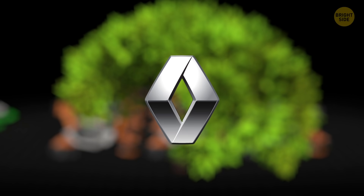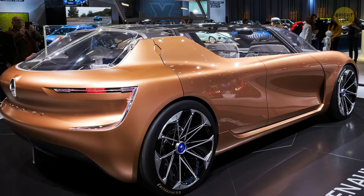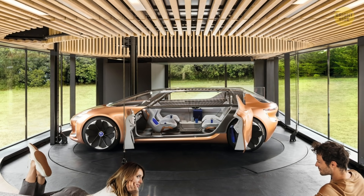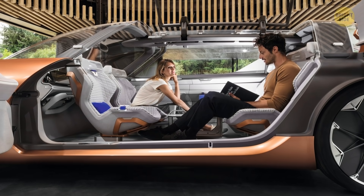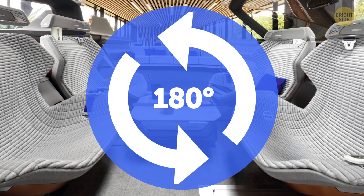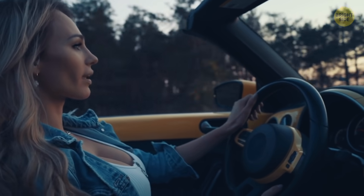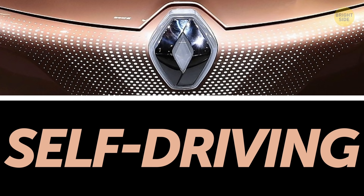One more concept car we might one day see is the Renault Symbiose. Just like the others, it looks sleek and futuristic, but here the main goal is physical comfort. Renault engineers say the car will become part of your house — its interior looks like a well-designed living room, with special materials and shapes designed to make you feel completely at home. The seats can also be rotated 180 degrees, offering a totally new driving experience and making it easier to communicate with other passengers. Driving while chatting doesn't seem very safe, but don't worry — this car is self-driving, so just relax and enjoy the trip.